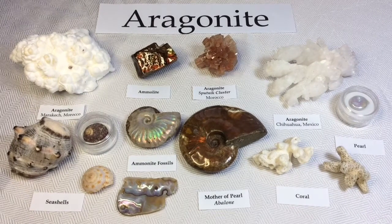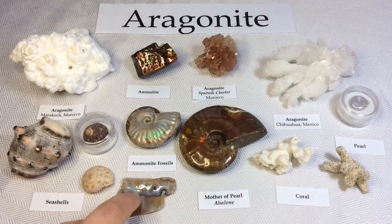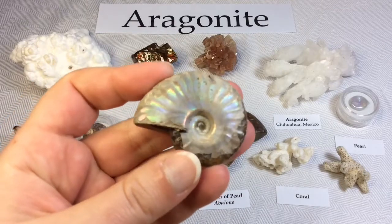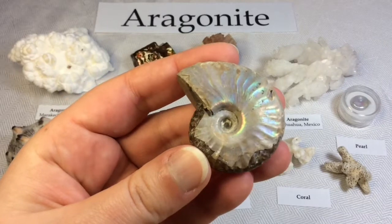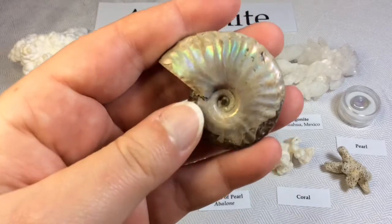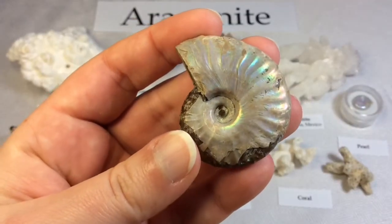In some mollusks the entire shell is Aragonite; in others, Aragonite forms only discrete parts of a bi-mineralic shell, which would be Aragonite plus calcite. This beautiful shiny shell layer is often referred to as nacre. I want to point that out because this nacre layer of Aragonite also exists on fossil shells of the extinct Ammonites. When you purchase these Ammonites and see that beautiful shell layer with the pearlescent look, that is also Aragonite.